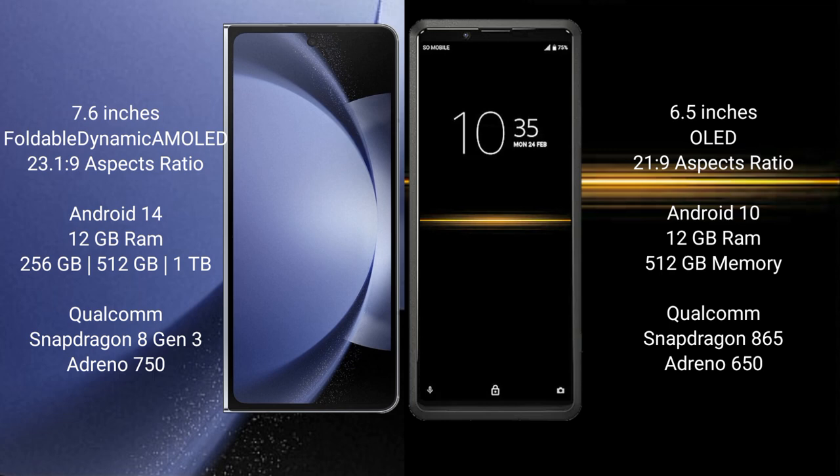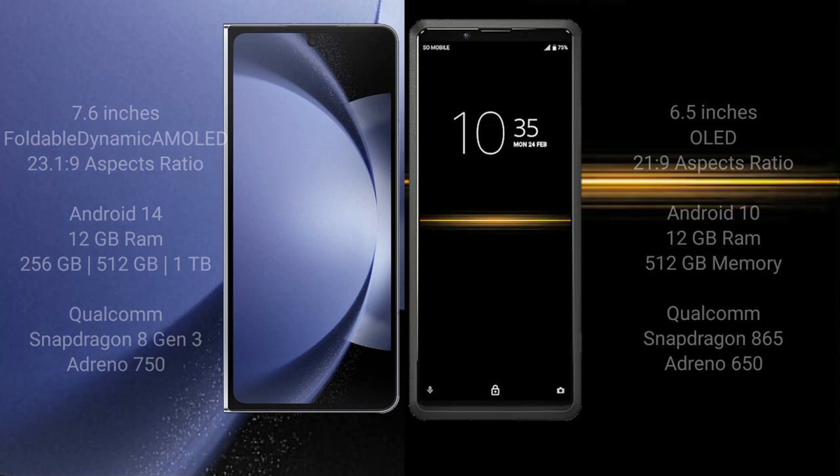Samsung Galaxy Z Fold 6 features a Qualcomm Snapdragon 8 Gen 3 processor with Adreno 750 GPU. Sony Xperia Pro comes with 12GB RAM and 512GB internal storage, a Qualcomm Snapdragon 865 processor, and Adreno 650 GPU.